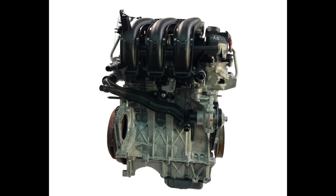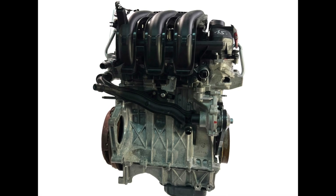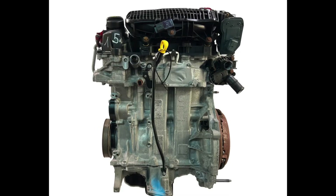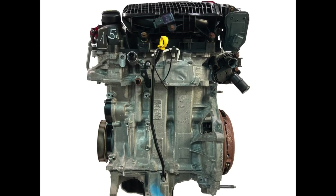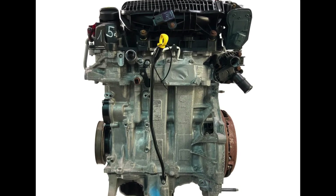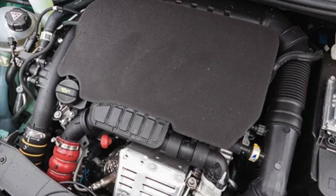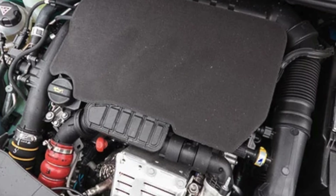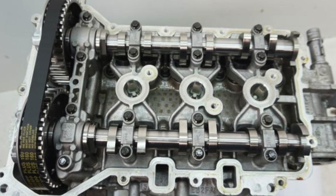The recommended belt replacement interval is 175,000 or 180,000 kilometers, depending on the year of manufacture and model, but no later than 10 years of operation. Practice shows that the belt life corresponds to the declared one. The valve clearance adjustment is mechanical, using cups. The gap adjustment interval is not specified by the manufacturer; in practice, the procedure is performed when a characteristic noise appears.